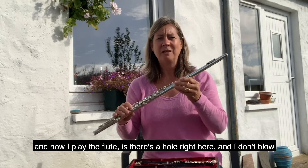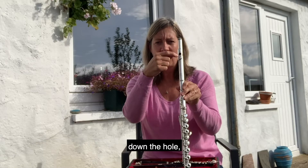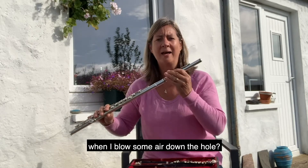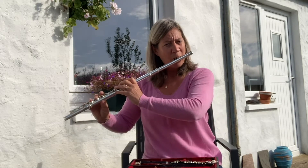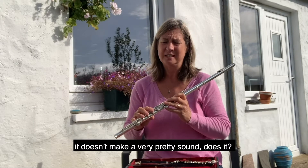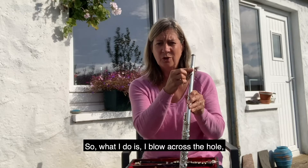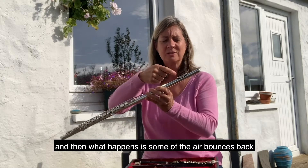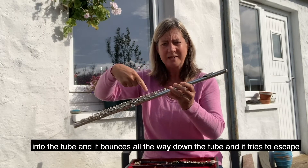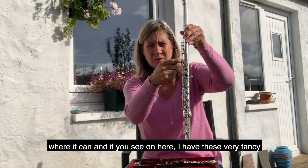How I play the flute is there's a hole right here and I don't blow down the hole. Shall we listen and see what happens when I blow some air down the hole? That's a funny sound — doesn't make a very pretty sound, does it? So what I do is I blow across the hole. Then some of the air bounces back into the tube and bounces all the way down, trying to escape wherever it can.